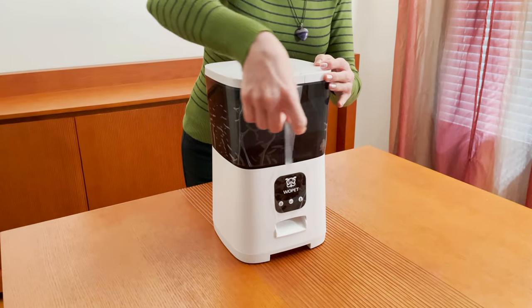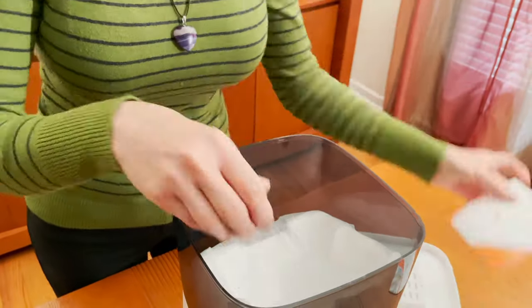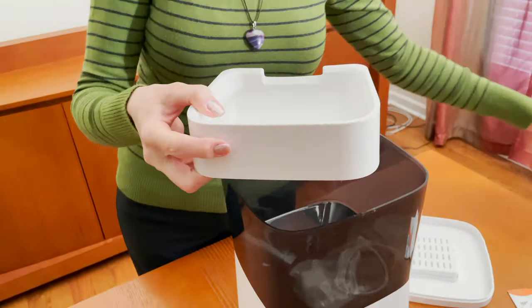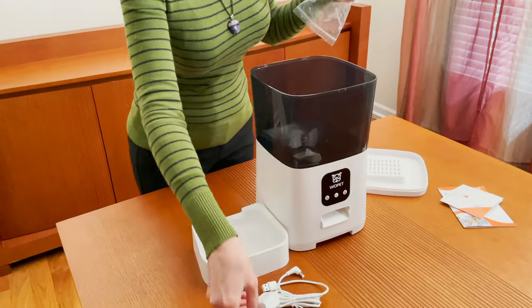Here is what comes in the box: a Wi-Fi Automatic Pad Feeder, User Manual, USB Cable, and Power Adapter.